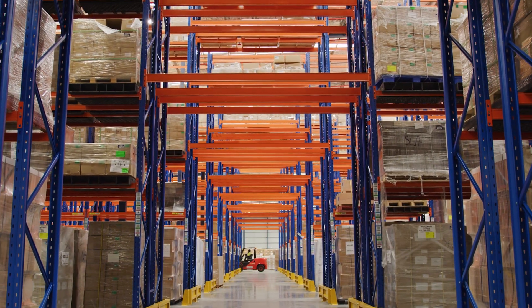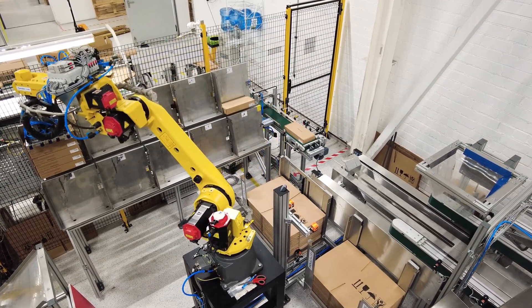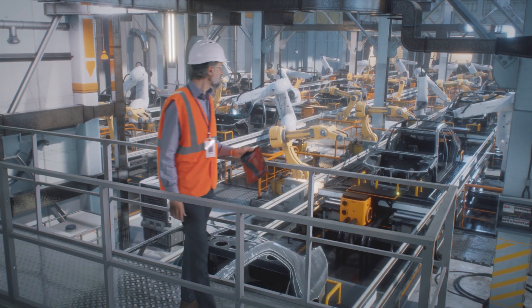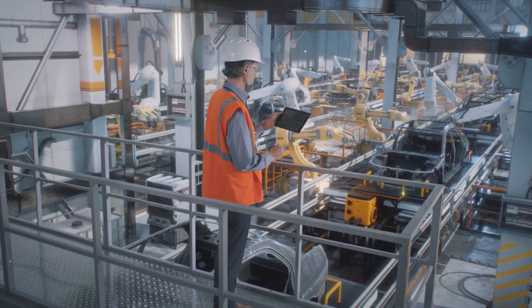Or picture a busy warehouse where drones efficiently scan inventory and robotic arms quickly fulfill orders, all thanks to the reliability and capacity of Wi-Fi 6. Workers can use their mobile devices to access real-time data and manage operations from anywhere in the warehouse, improving productivity and streamlining workflows.